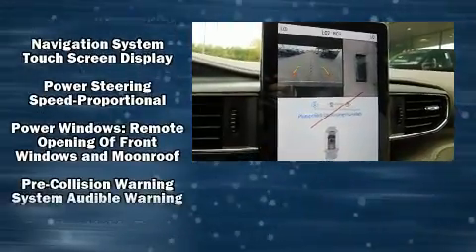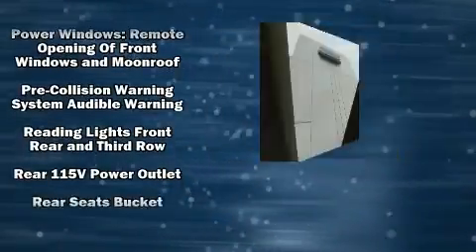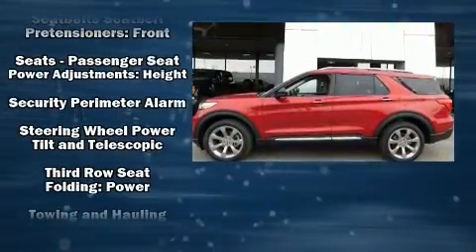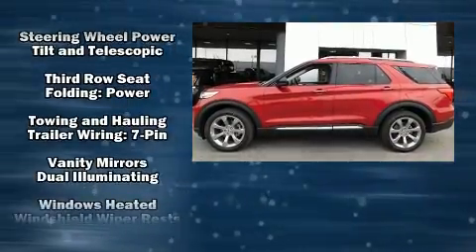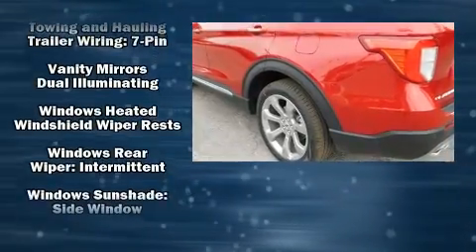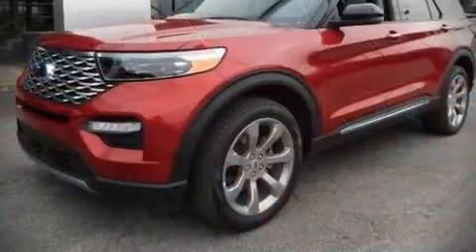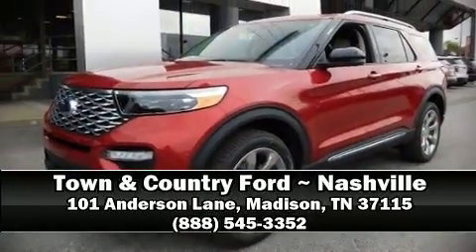Ford ensures the safety and security of its passengers with equipment such as dual front impact airbags with occupant sensing, head curtain airbags, brake assist, a security system, an emergency communication system, and four-wheel disc brakes with ABS. Our team is professional and we offer a no-pressure environment — come on in and take a test drive.